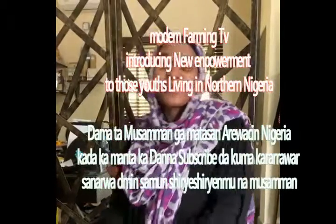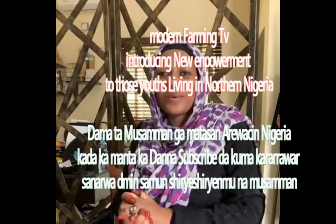Assalamu alaikum wa rahmatullahi wa barakatuhu. Wendelukachiki, kuma i-trans, kunaana live ya.